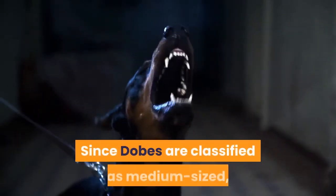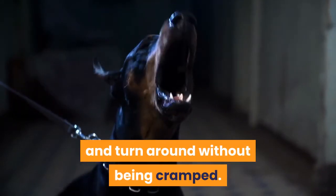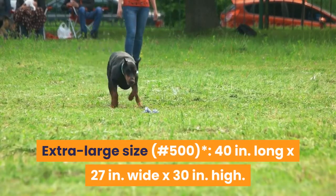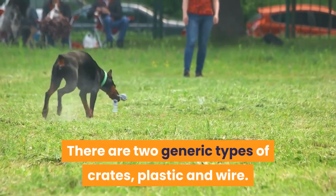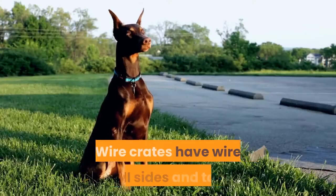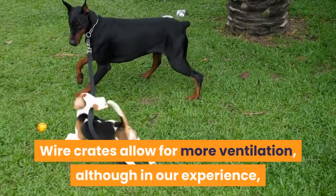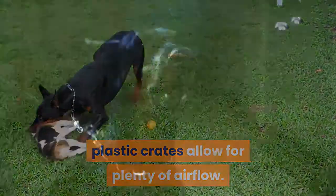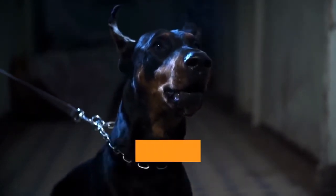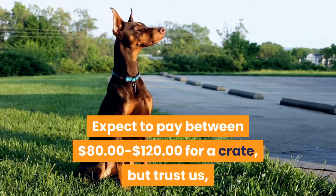What type of crate to buy: since Dobermans are classified as medium-sized, an extra-large crate will give him ample room to stand up and turn around. Extra-large size (number 500) measures 40 inches long by 27 inches wide by 30 inches high. There are two generic types of crates: plastic and wire. Plastic crates have molded plastic shells with a wire grill door; wire crates have wire grill sides and tops with a removable solid tray on the bottom. Wire crates allow more ventilation, though plastic crates provide plenty of airflow indoors. Many people place a cloth cover over wire crates to make them more private for the dog.